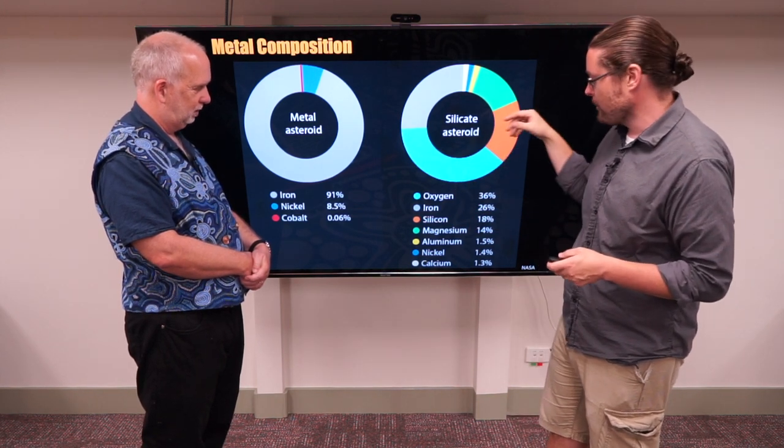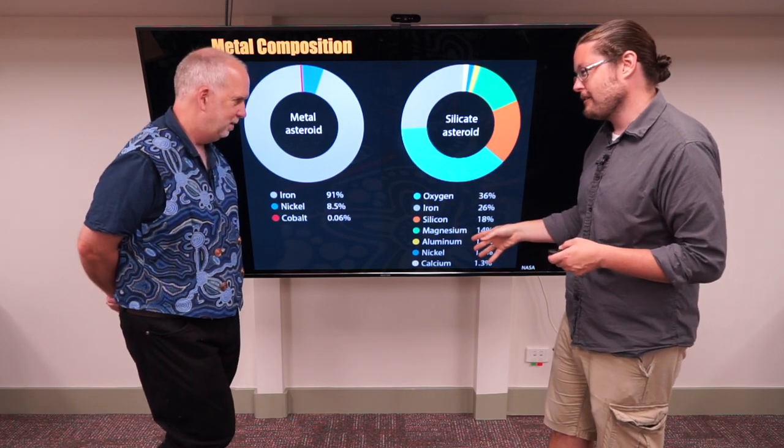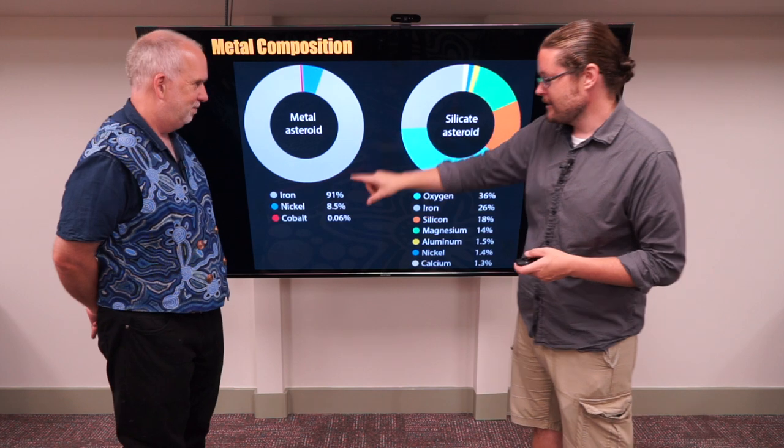When we look at the silicates, these are the boring ones — they have lots of good useful things, but not really the useful things for us. What we really want is this other stuff.